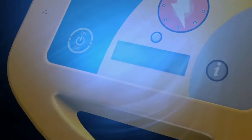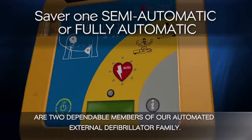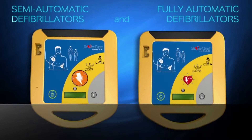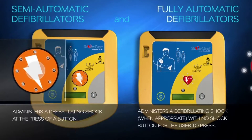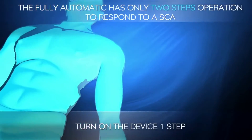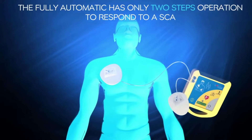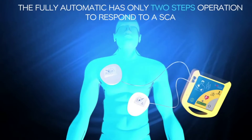The SAVA1 semi-automatic and fully automatic defibrillators are two dependable members of our AED family. The fully automatic AED administers a defibrillating shock when appropriate — with no shock button for the user to press. It has only two steps: Step one — turn on the device. Step two — place the two electrodes firmly to bare chest as shown in the picture. Do not touch the patient. Analyzing heart rhythm. Caution: shock will be delivered automatically in five seconds.